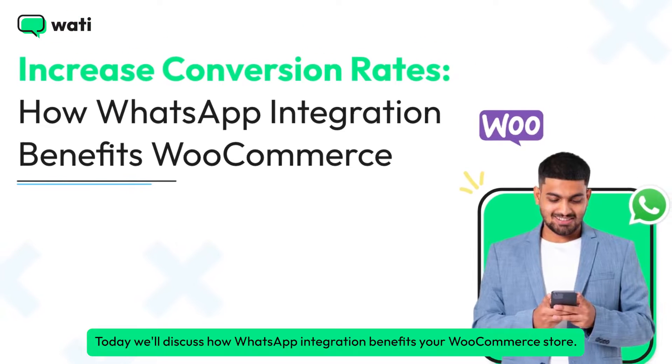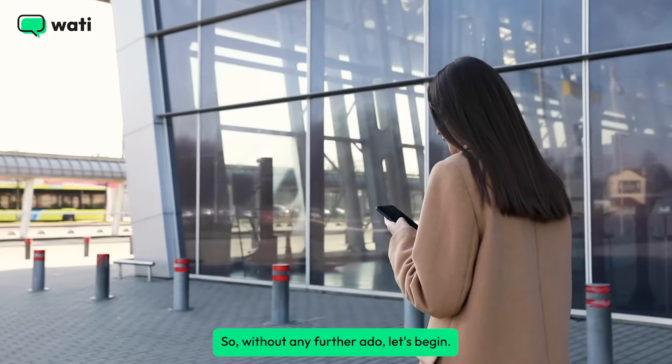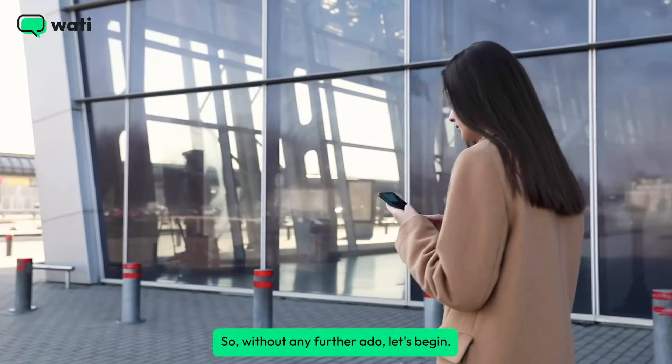Welcome! Today we'll discuss how WhatsApp integration benefits your WooCommerce store. Without any further ado, let's begin.